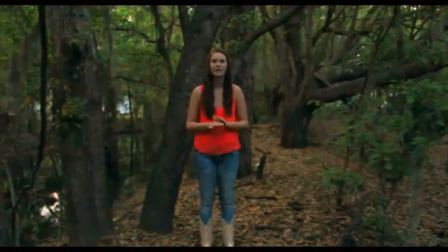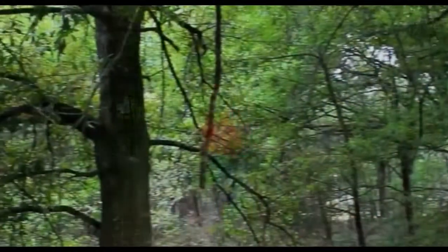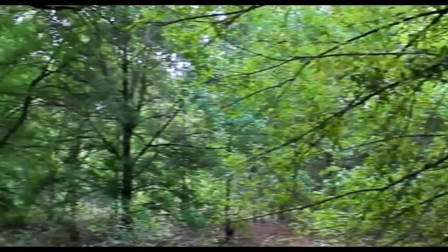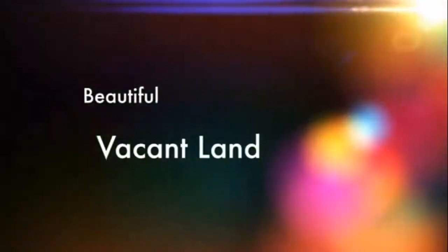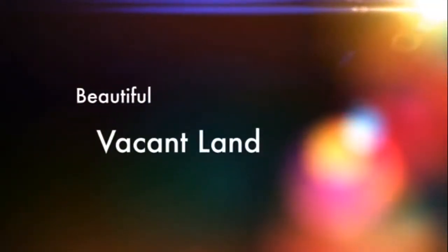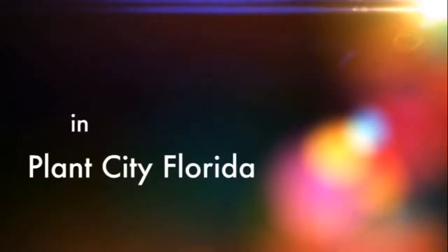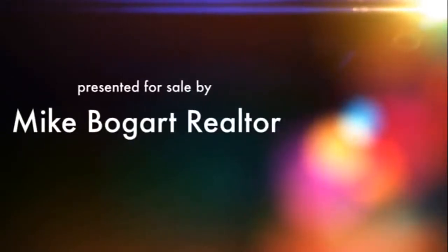Hey, I'm Mackenzie Bogart and I'm about to show you something very special. This property is located in Plant City, right off North Forbes Road.